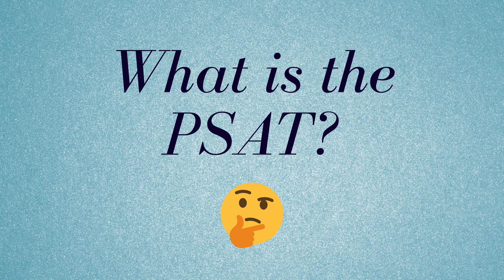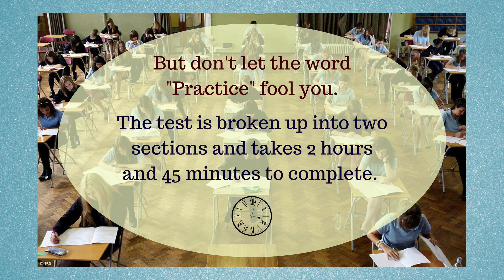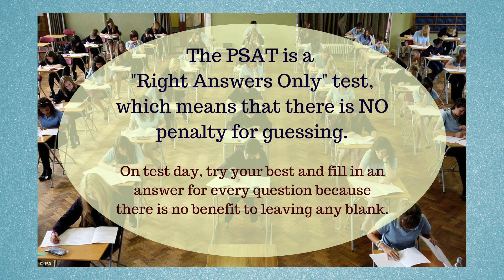What is the PSAT? The PSAT is a practice test designed to prepare students for the SAT. The test takes two hours and 45 minutes to complete. The PSAT is a right-answers-only test, which means there is no penalty for guessing. On test day, try your best and fill in an answer for every question.